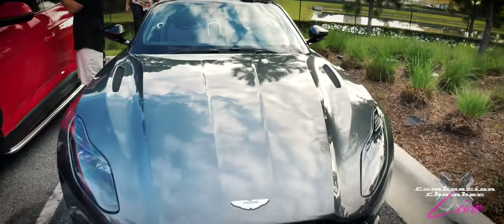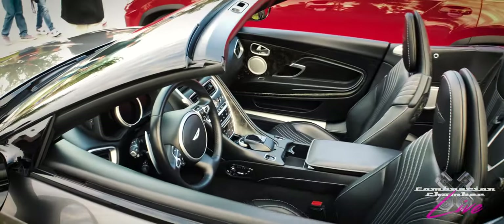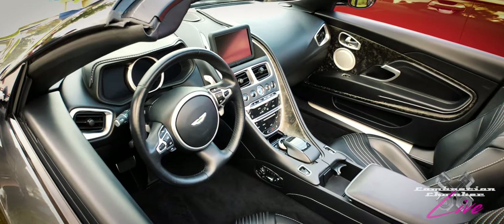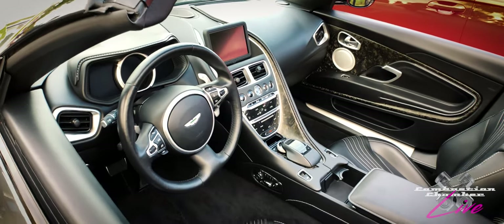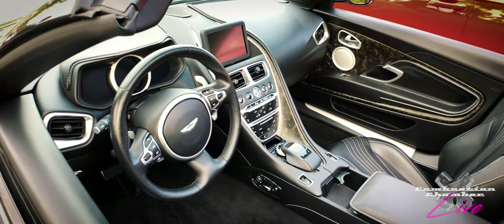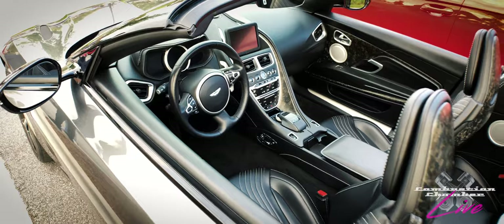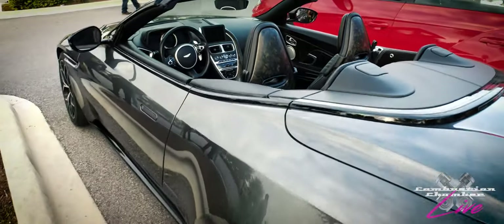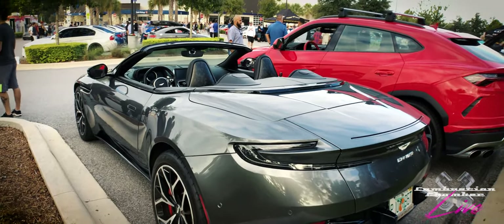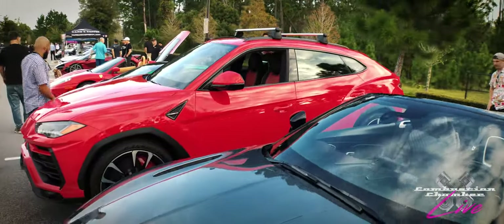Here we have an Aston Martin DB11 with the top down. Very cool car — it comes with a couple of different engine configurations. If you checked out our episode of Firing Order, I got to go to their production facility in Gaydon, England, and that was an absolute blast. They have really stepped up their interior on these vehicles. If that infotainment system looks familiar to Mercedes-Benz guys, that's because it's the previous-generation Mercedes-Benz system — which keeps Aston Martin's costs down. I've driven a DB11 recently and I'm a big Aston Martin fan. I also got to see the Valkyrie mock-up at the manufacturing facility.